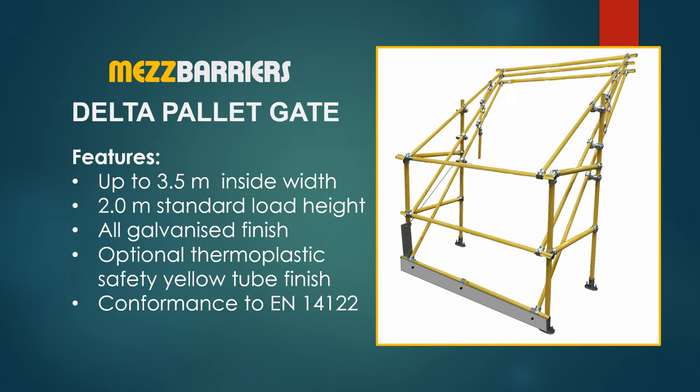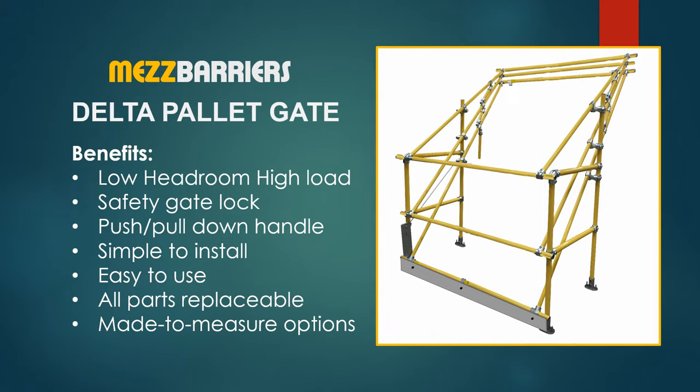The Delta low headroom high load pallet gate features up to 3.5 meters inside width and 2 meters standard load height, with a galvanized door or safety yellow tube finish. The Delta benefits are a high load within a low headroom, edge gate safety lock, push-pull down handle, simple to install, easy to use, and all parts replaceable.